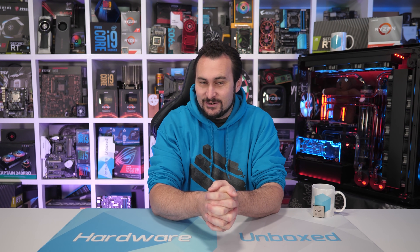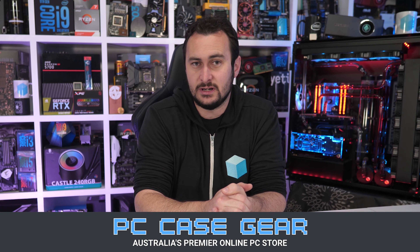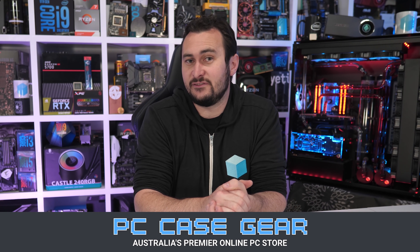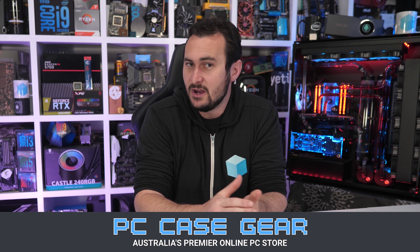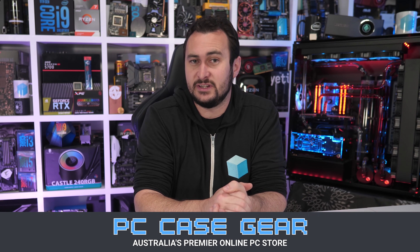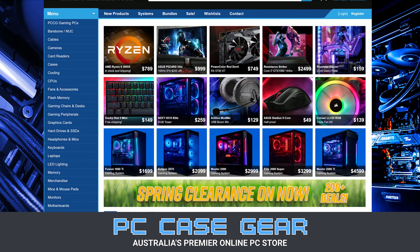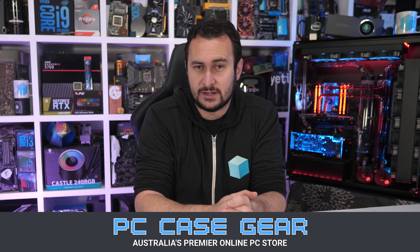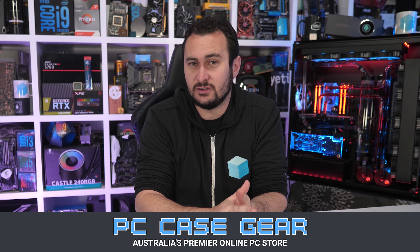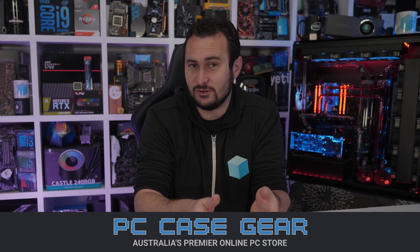Here's my final ad spot of 2019. Today's video is sponsored by PC Case Gear, Australia's premier online PC store. Whenever I'm in need for a product, they're the first place I turn to and I've been a customer of theirs for years now, so I can really attest to the quality of their service. I value their broad product range, competitive pricing, customer support, and easy to navigate website. With two decades of experience, I know I can trust PC Case Gear to look after you guys as well as they look after me. For more information, please check the link in the video description.